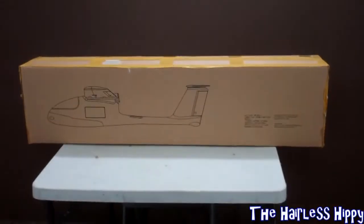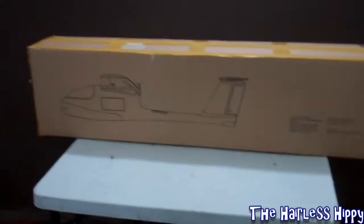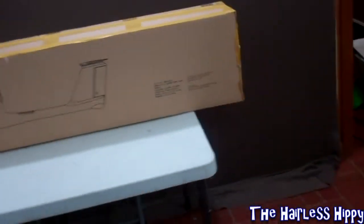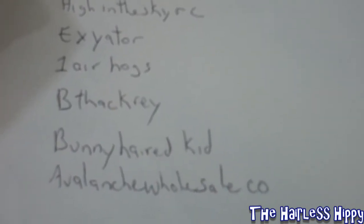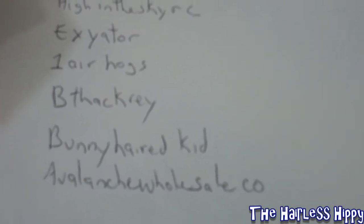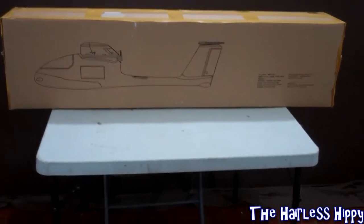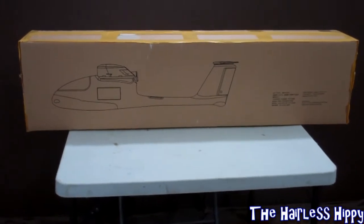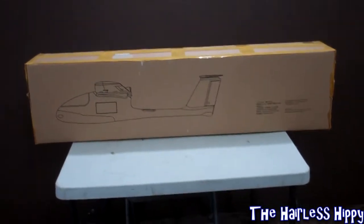On this table is the actual Skywalker airplane I'm going to be sending to one of you lucky viewers. I have five or six entrants already — high in sky RC, Exit or One, EarHogs, Thackeray, Bunny-Haired Kid, and Avalanche Wholesale Company. Those people have entered by sending a video response about what they would do with this airplane and why they want it. We're going to extend the Skywalker giveaway for one additional week.